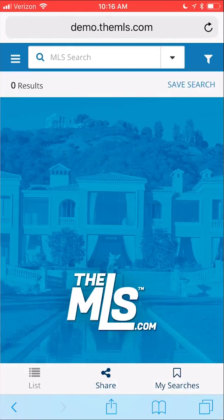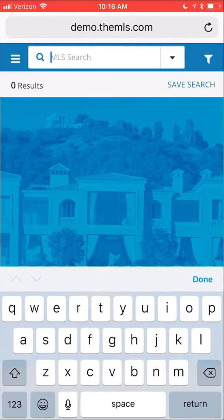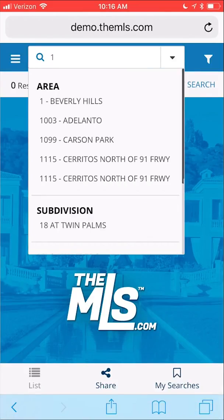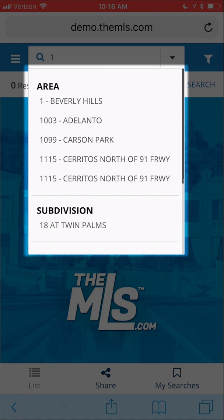To start a search, type in any location information, such as area number, zip code, city name, and so forth. As you type, you'll see auto-suggestions populate beneath the search bar so that you don't have to type out the entire keyword.